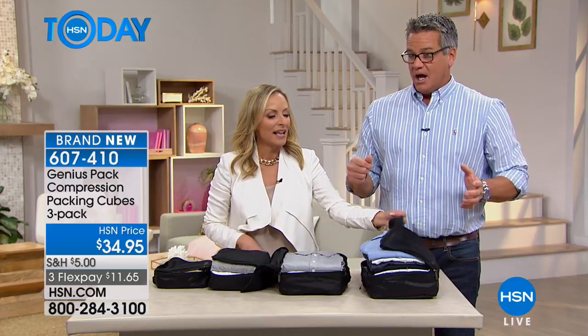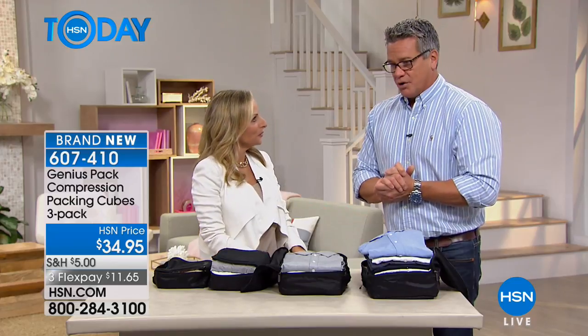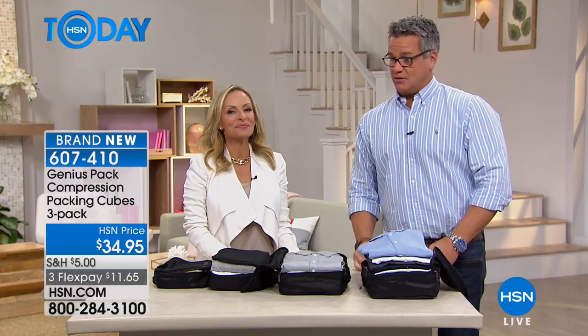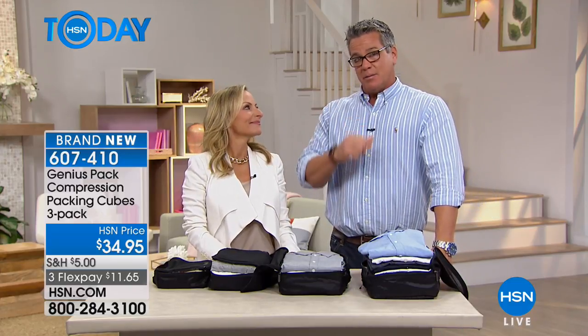We're selling out, only a couple hundred left at $34.95. Great job, wonderful to have you here. We're going to hand things over for our second hour of HSN today, and our best value of the day with the Loving Michelle coming up next.